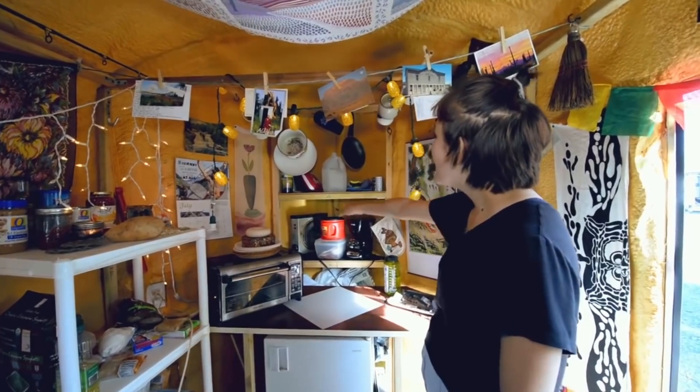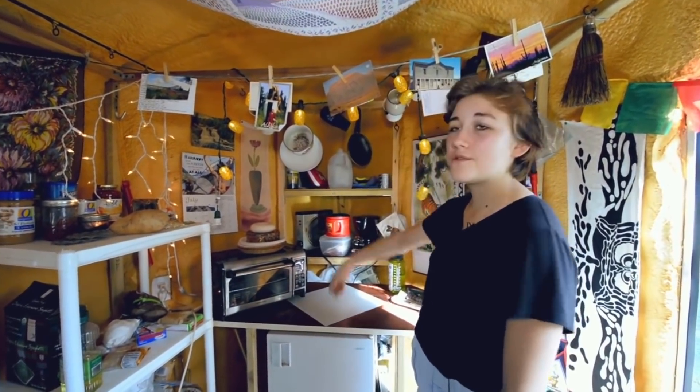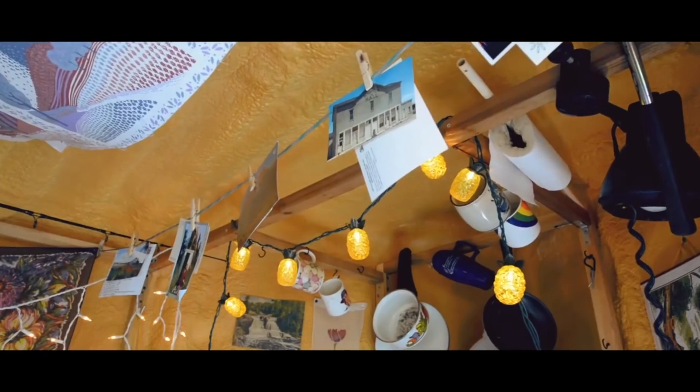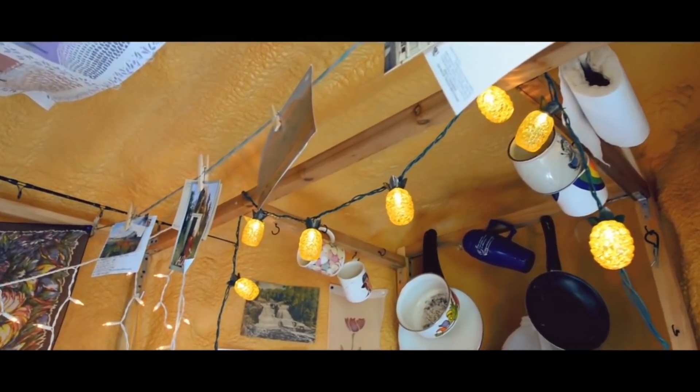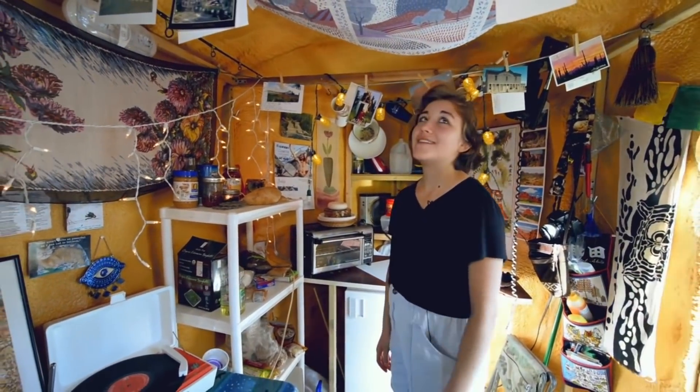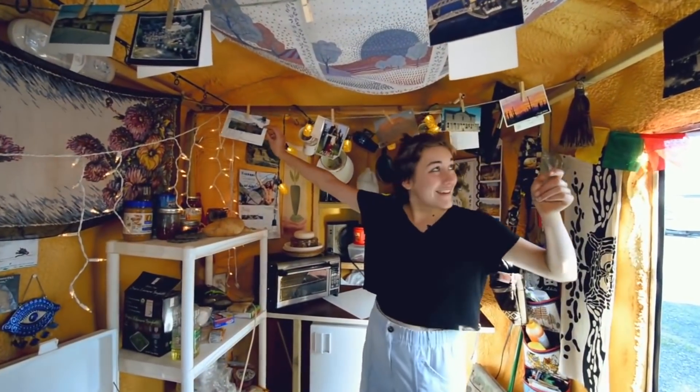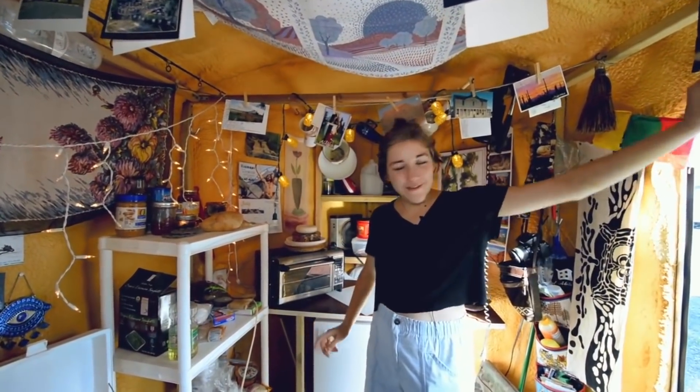I have my coffee cups hanging up. It's a really good use of storage to just use all of the ceiling space. The ceiling space includes a lot of postcards that I've written to people, or will write to people, or things that people have written to me. There are a couple from where I live — Duluth, Minnesota — and another picture over here of Duluth.